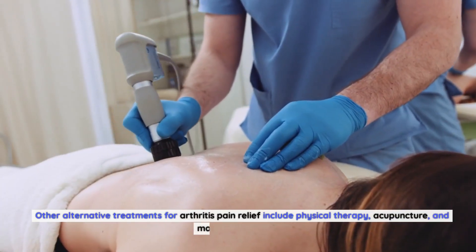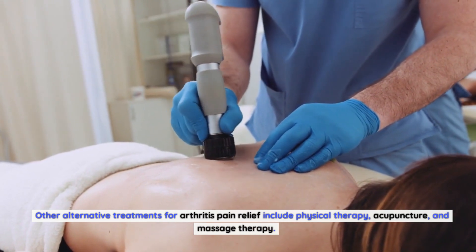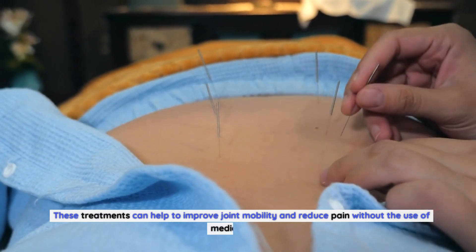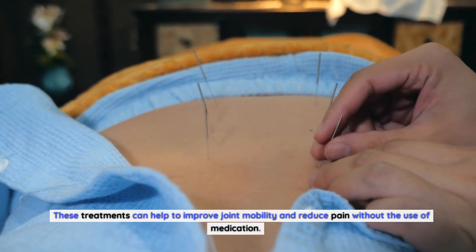Other alternative treatments for arthritis pain relief include physical therapy, acupuncture, and massage therapy. These treatments can help to improve joint mobility and reduce pain without the use of medication.